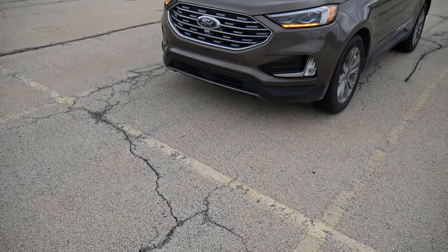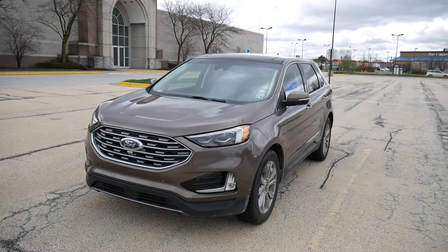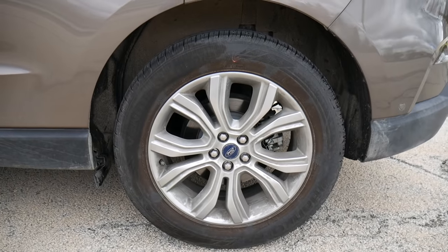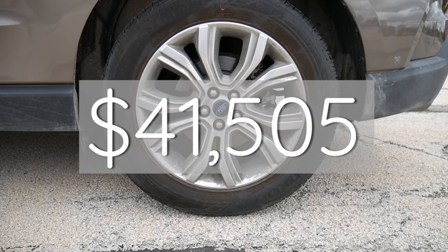This is a four-door mid-size crossover SUV that seats five. This one's in the stone gray color which I kind of like, and it's also got 19-inch nickel plated aluminum wheels. All that together means you're going to pay around $41,000 for this vehicle.